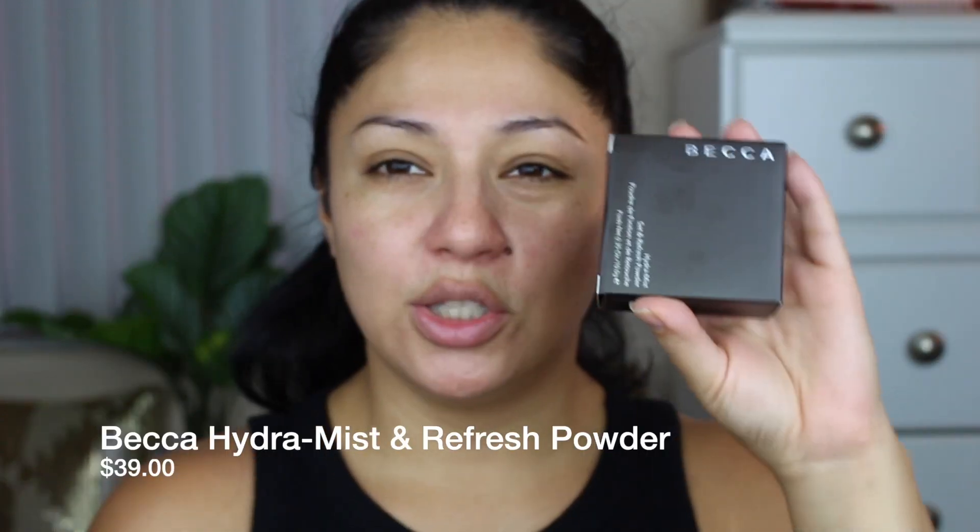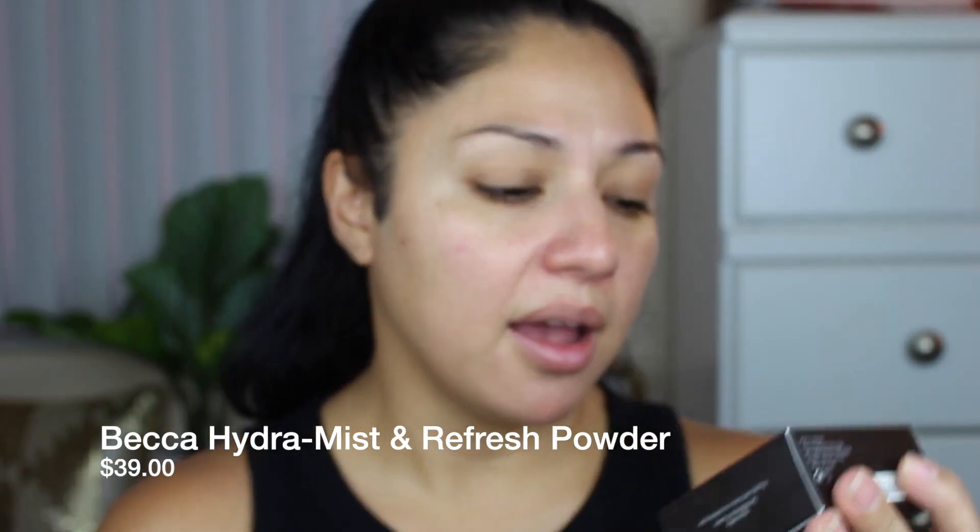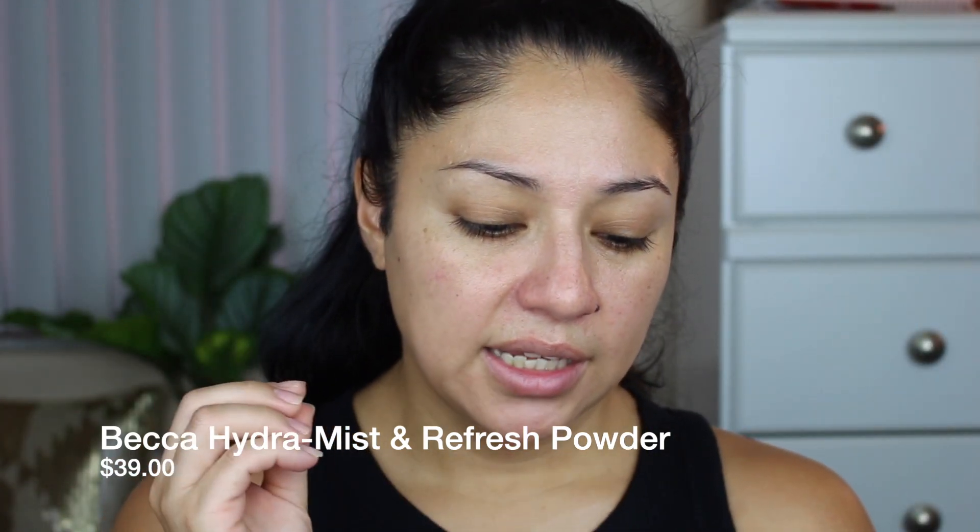So I'm going to use this as my primer. All right, so we did get a powder, so I am going to apply that with you guys. This one is the Becca Hydra Mist Set and Refresh Powder. I do have one already, so I'm not going to use this one. I am going to actually pull out the one that I have because it is an amazing powder. I love it so very much. It feels really cooling on the face, it feels like wet, and it is a really nice powder.